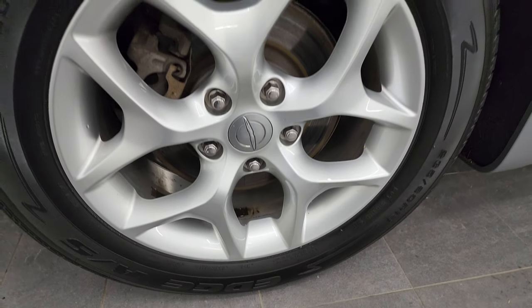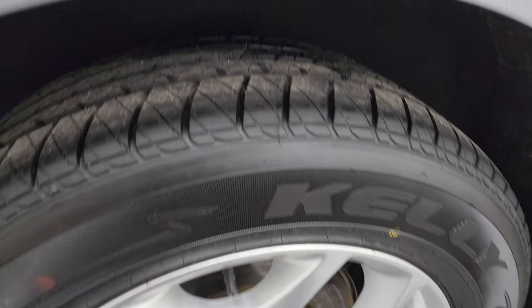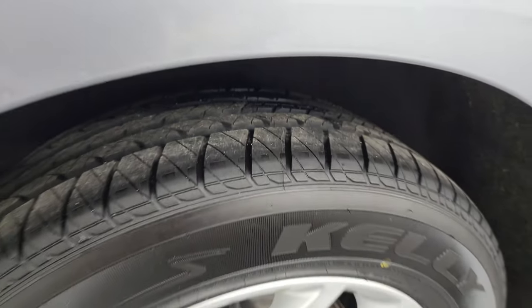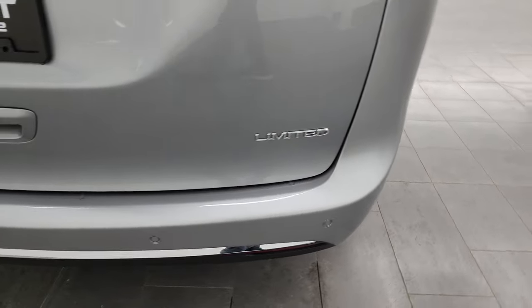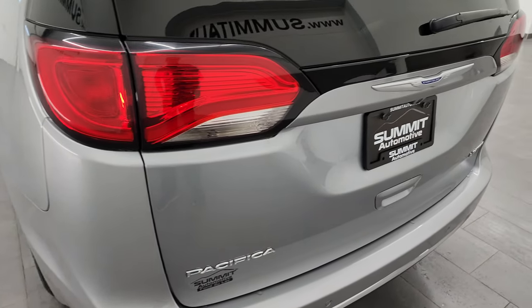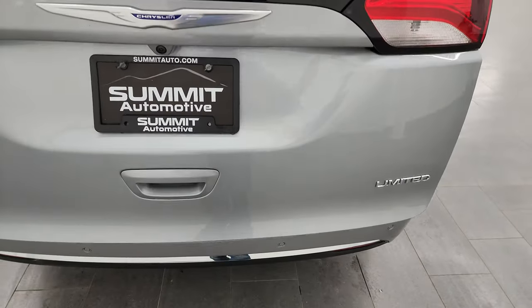Back wheel is in excellent shape as well — there's just a little bit of gum from a sticker that was on there, so that'll come off. Tires are brand new back here too, and you do get four-wheel disc brakes on the Pacificas. Coming around to the back, the rear bumper is in great shape and it does have backup parking sensors. The rear gate is in nice condition with LED tail lamps, and this is a power liftgate.